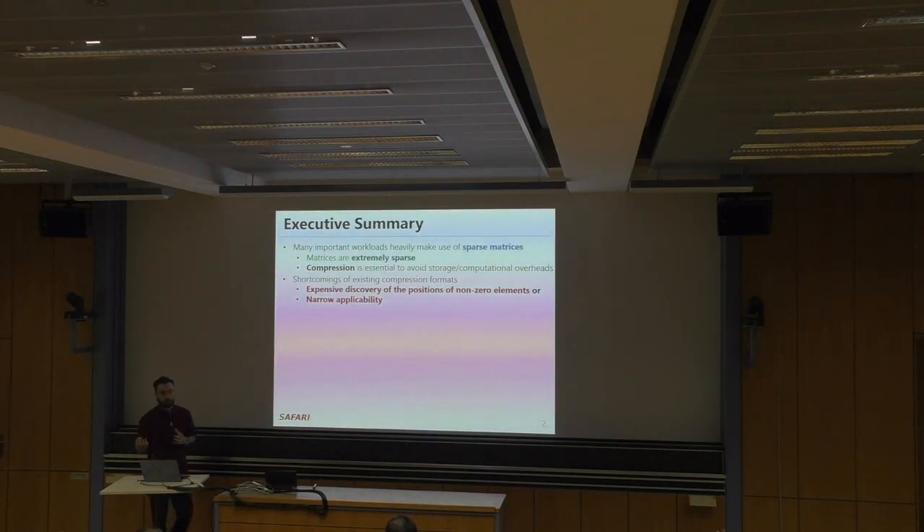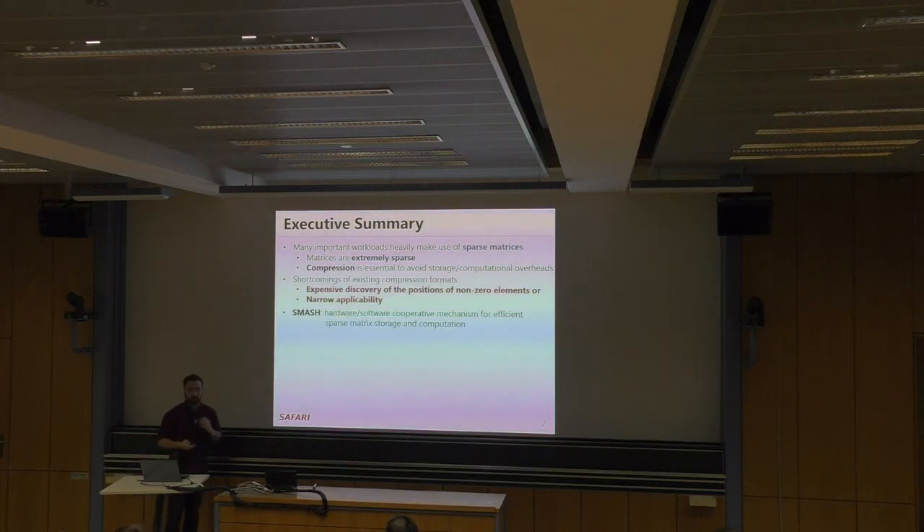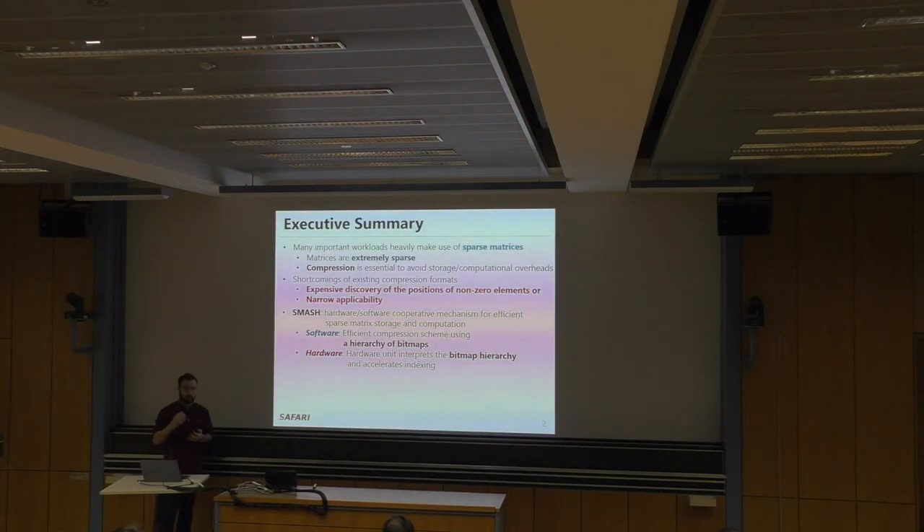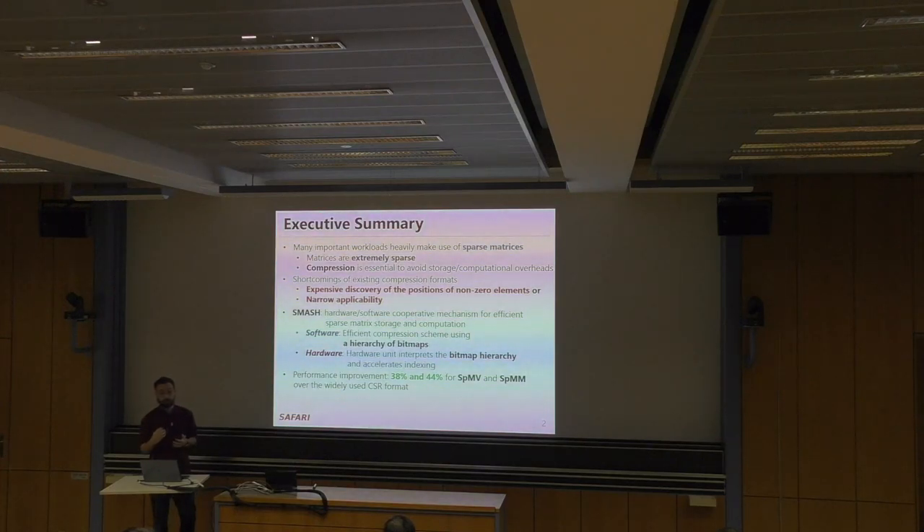Some formats have no applicability — for example, formats designed to leverage specific structures like weight matrices in sparse neural nets. So we propose SMAS, a hardware-software cooperative mechanism for efficient sparse matrix storage and computation. On the software side, we employ an efficient compression scheme using a hierarchy of bitmaps. On the hardware side, we employ a hardware unit that interprets the bitmap hierarchy, scans it, and accelerates discovery of non-zero element positions. SMAS provides 38% and 44% performance improvements for sparse matrix-vector and sparse matrix-matrix multiplication over the widely used CSR format.